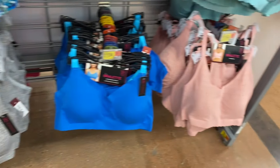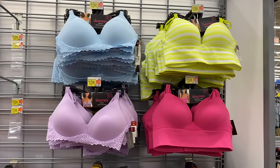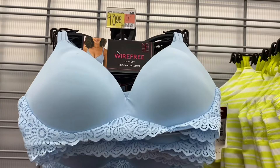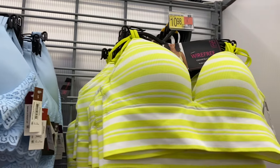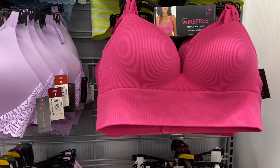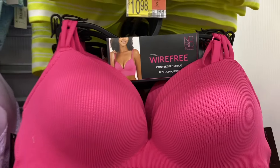They have that one with speckles — yeah, gray-blue — I love those too, and these are only $11.94. I've showed these before, but if you didn't see that video, this store closer to me seems to have more in stock than the other one. They also have wire-free convertible straps push-up plunge bras for $10.98, with more styles down below.